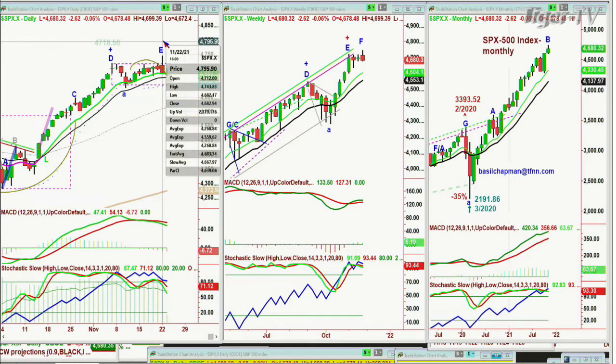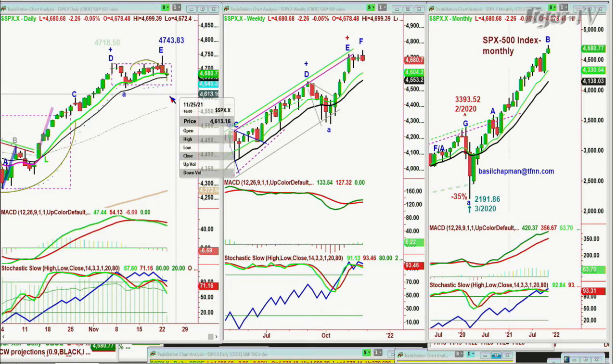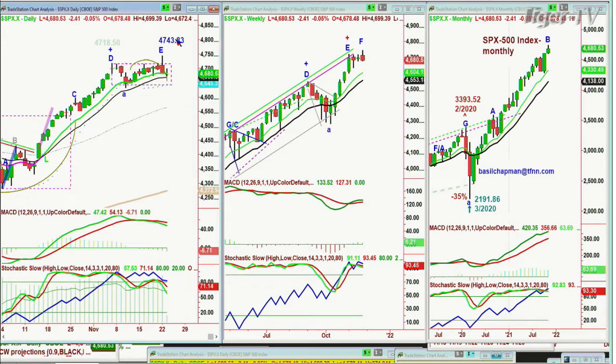Yesterday's high — I had to shut down before I could say it — was 47,443.83. Let me check that again. Yes, 47,443.83 is correct.